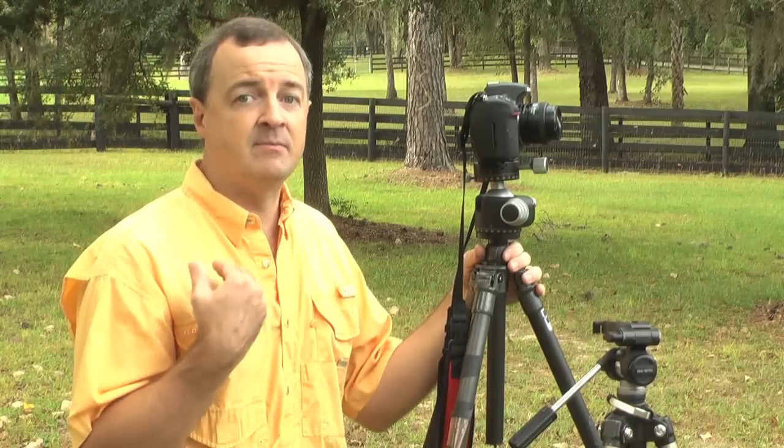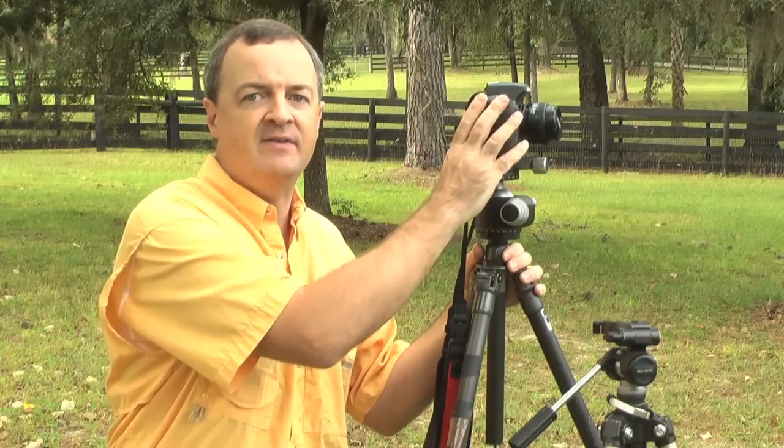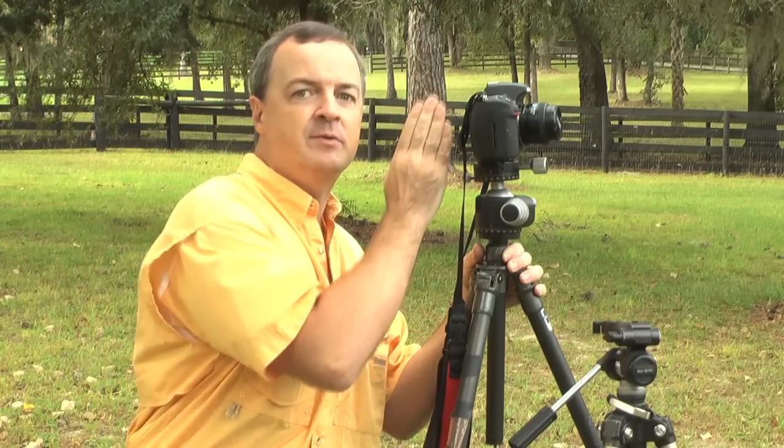Number one and most importantly for me, because of my height, I want to make sure I've got a tripod where the working height is close to my eye level when I'm standing, so I don't have to be hunched over and have a sore back at the end of a day of shooting. I'm able to keep my body relatively upright and I'm at eye level with my camera most of the time whenever I need to.